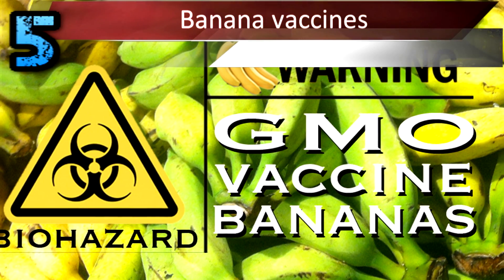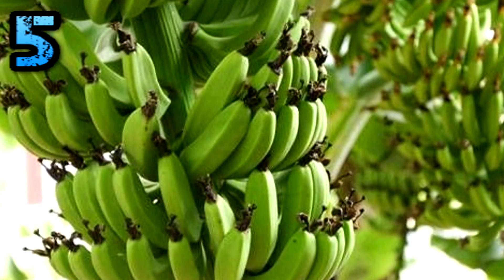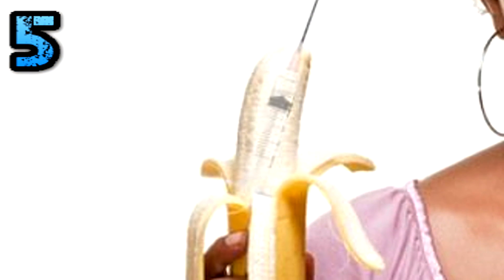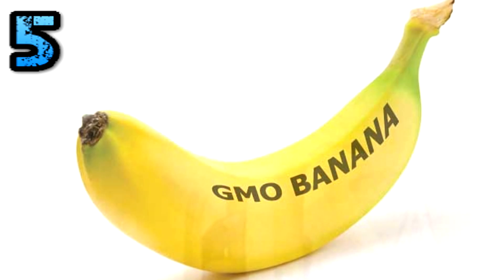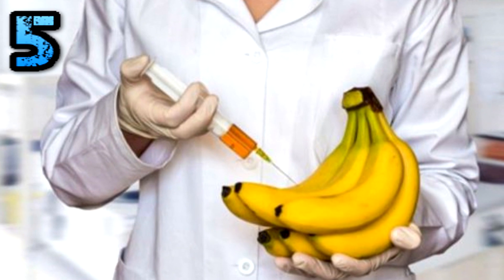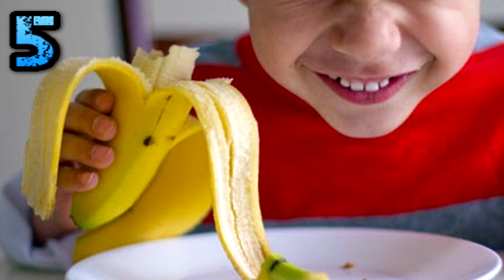Banana Vaccines. Chances are that the next time you visit your family doctor for a Hepatitis B or Cholera vaccine, he might prescribe a bite of banana. Although other foods like potatoes, lettuce, carrots, and tobacco have also been used to conduct experiments in this regard, bananas have come up winners. As the plant grows, its cells produce the virus proteins, but not the infectious part of the virus.